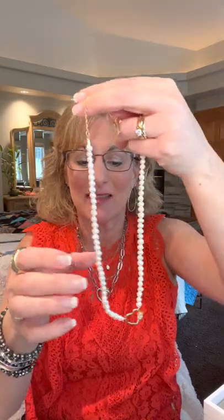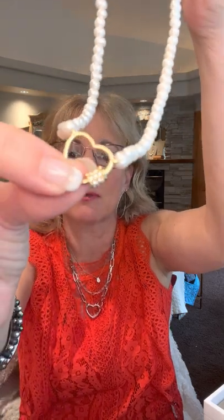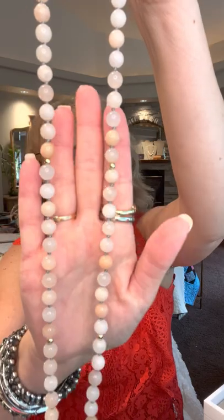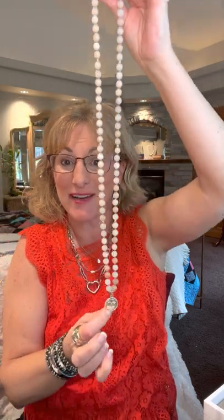Our freshwater pearl Chiffon necklace is very dainty with a heart detail — normally $130, grab it with a $90 purchase for $30. And our gorgeous Sahara necklace features agate stone in peaches, creams, taupes, tans, and whites, with a two-toned heart charm — silver on one side, gold and silver on the other. It's $188 — host your own show or grab it as a bonus item for $30 with a $90 purchase.